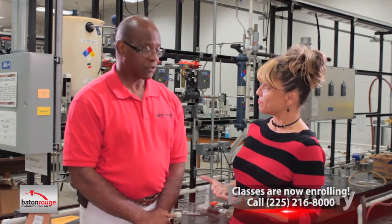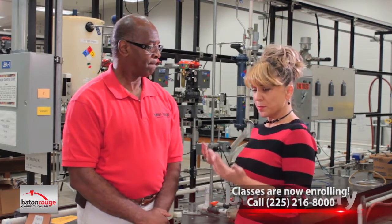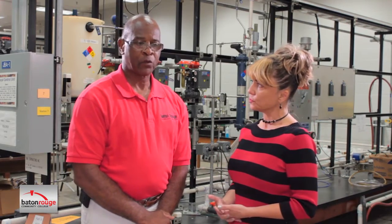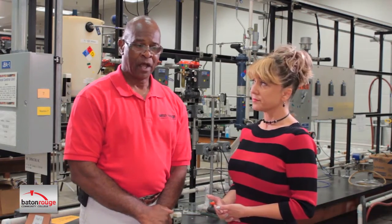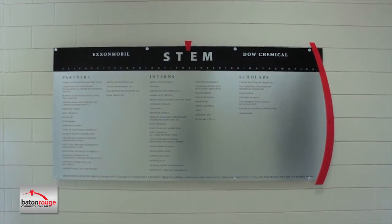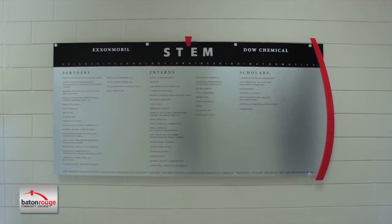And it's an associate degree program? It is — an Associate of Applied Science in Process Technology. I also noticed, from our earlier conversation, that there's an internship program attached to the curriculum, so students go to work. That's correct. We actually partner with several plants in this area, and some of them serve as our intern specialists. During the last semester of the program, we have what we call an internship. Those plants come in, interview our students, and hire them on as interns for essentially the whole semester.